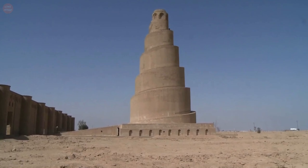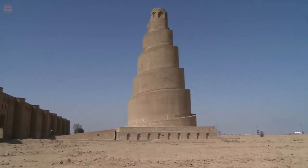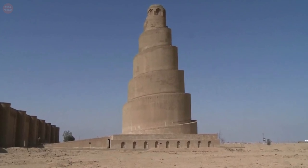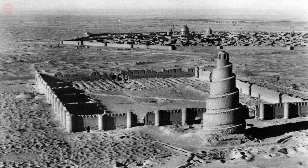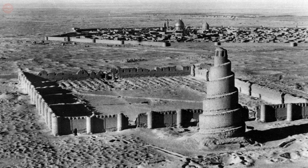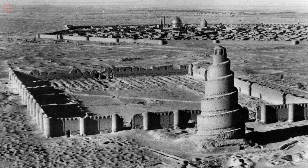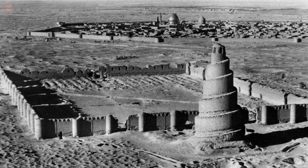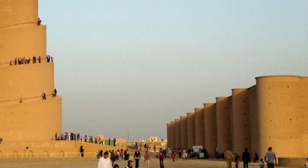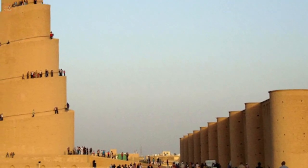The Great Mosque of Samarra is a mosque from the 9th century, located in Samarra, Iraq. The mosque was commissioned in 848 and completed in 851 by the Abbasid Caliph al-Mutawakkil, who reigned from 847 until 861. At the time of its construction, it was one of the largest in the world, and a total of 80,000 Muslims could worship there at the same time.